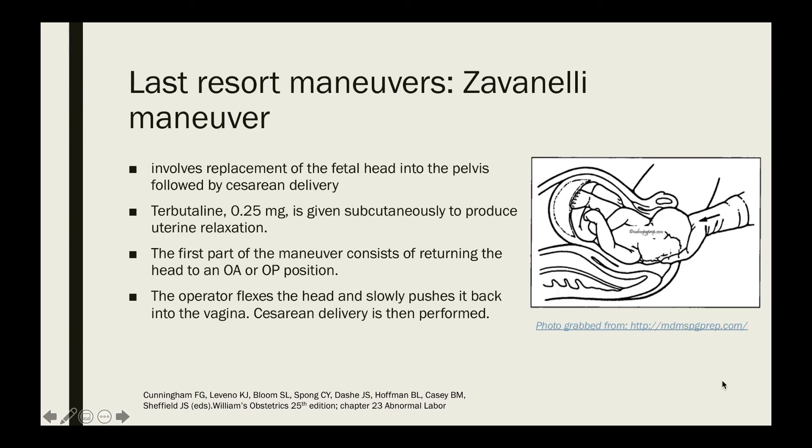The last resort maneuvers begin with the Zavanelli maneuver, which involves replacement of the fetal head into the pelvis followed by cesarean delivery. Terbutaline 0.25 mg subcutaneously is given to produce uterine relaxation. The first step is to return the head to an occiput anterior or occiput posterior position before pushing it inward. The operator flexes the head and slowly pushes it back into the vagina, after which cesarean delivery is performed.